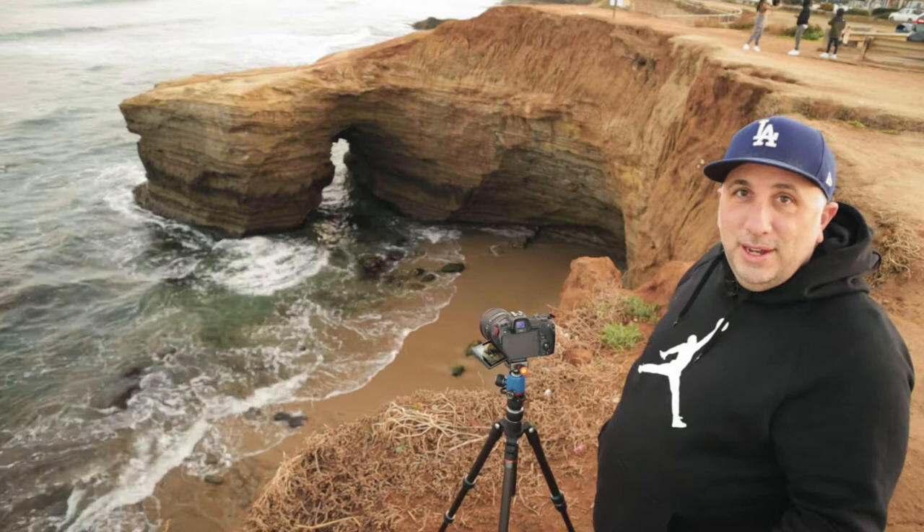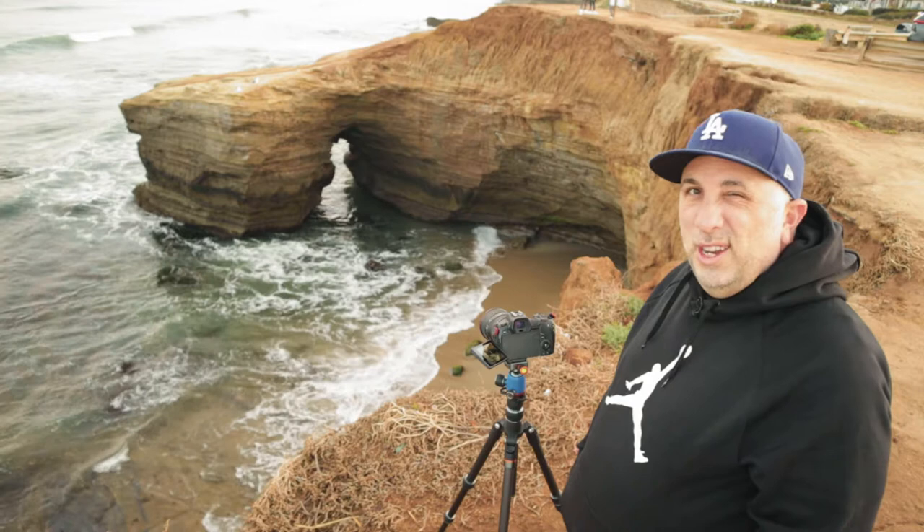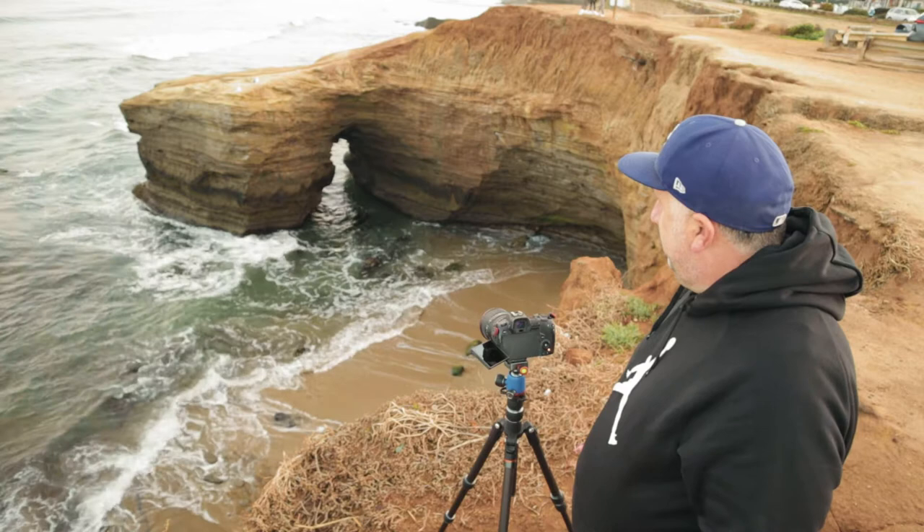It's funny because this place is called Sunset Cliffs and I'm here at sunrise. There's this cool soft light that I really like. I'm shooting at f13 to get about a two-second exposure, and I have my remote.